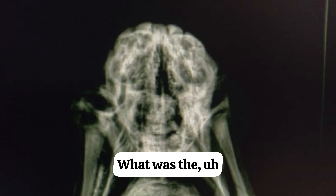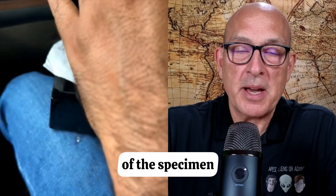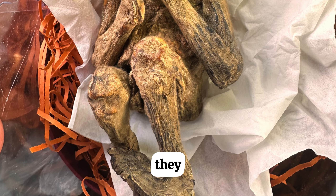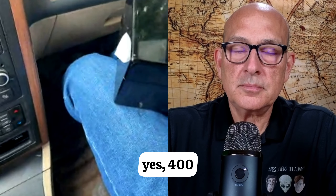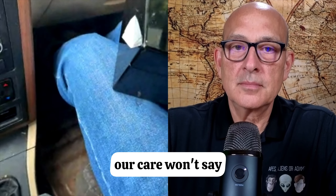What was the age of the specimen? It is about 1,500 — maybe 1,400 years, the doctors say, and our carbon test says.